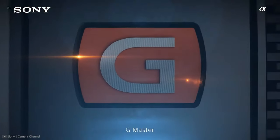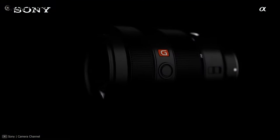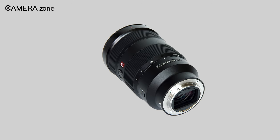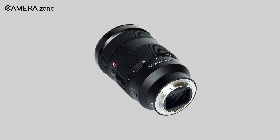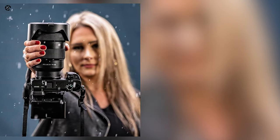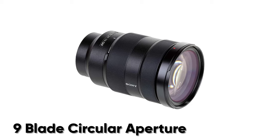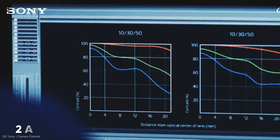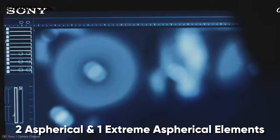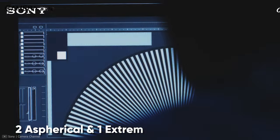Next up, we have the Sony FE 24-70mm f/2.8 GM, a standard zoom lens that lets you experience a new level of imaging with spectacular sharpness and brilliant bokeh. The lens has a 9-blade circular aperture which produces dream-like bokeh in your fashion photography, and the two aspherical elements and one extreme aspherical element maximize sharpness while reducing aberration overall.